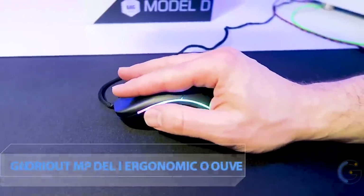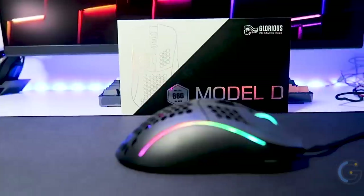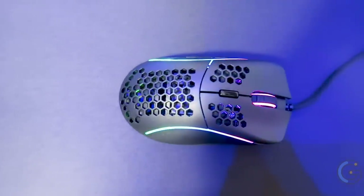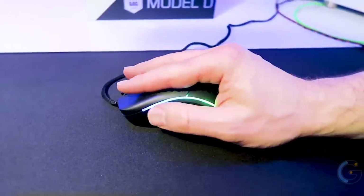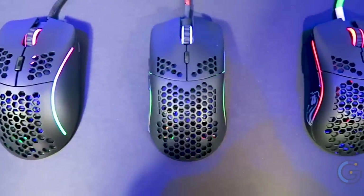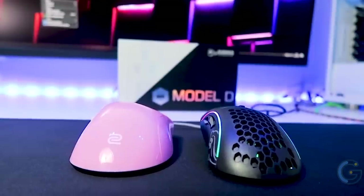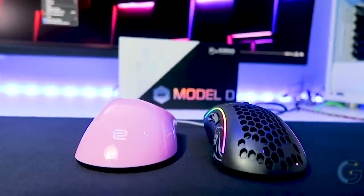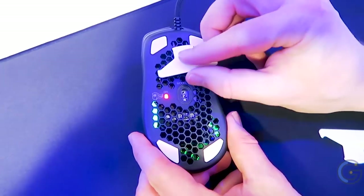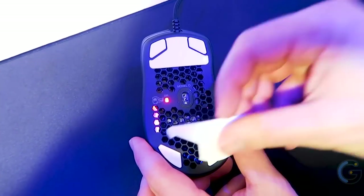Glorious Model I Ergonomic Gaming Mouse. Stay in control of games with the Glorious Model I ergonomic gaming mouse. With a lightweight design of 68 grams and a highly comfortable ergonomic shape, it's super pleasurable to use for extended gaming sessions. It includes nine programmable buttons with two customizable magnetic thumb buttons.